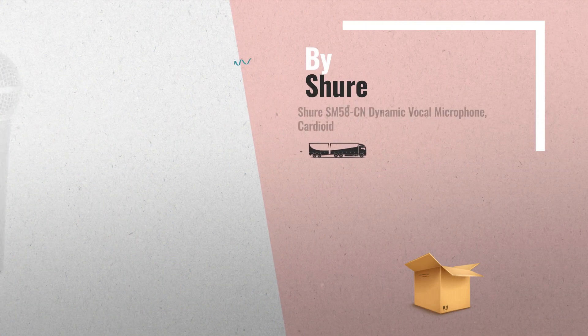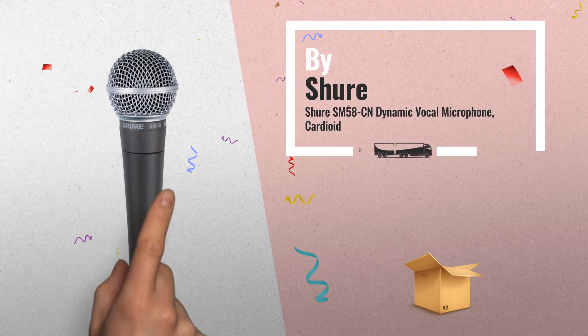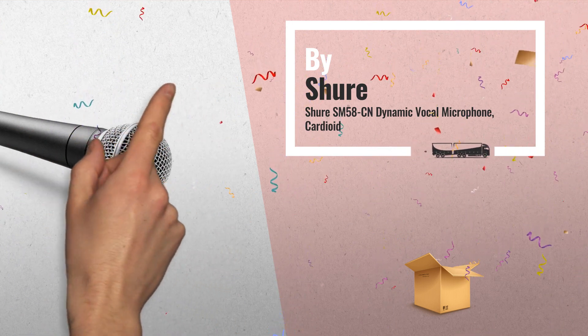Number 4. The legendary SM58 is an industry-standard, highly versatile cardioid dynamic vocal microphone that is consistently the first choice of vocal performers around the globe.